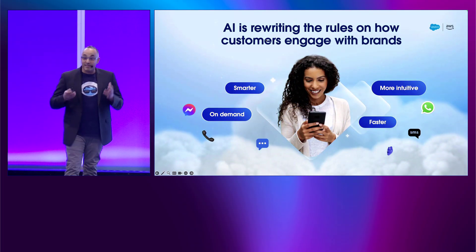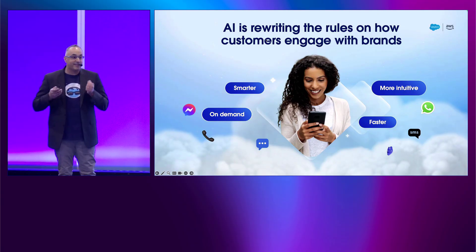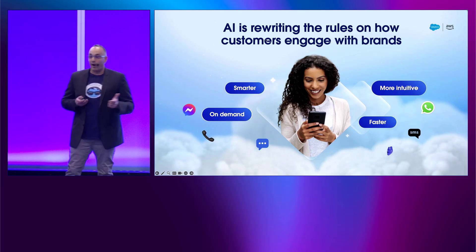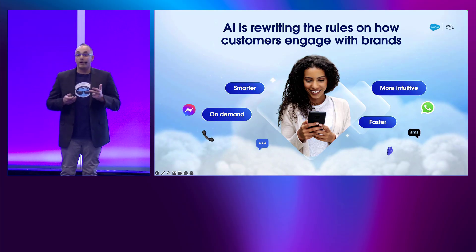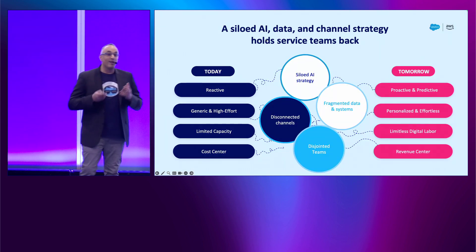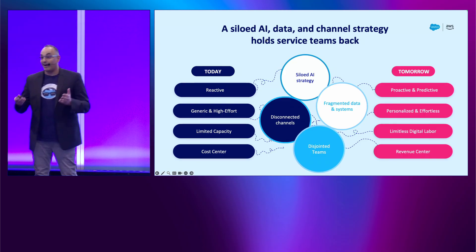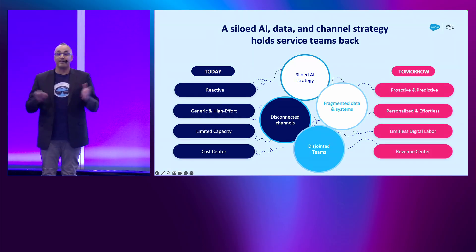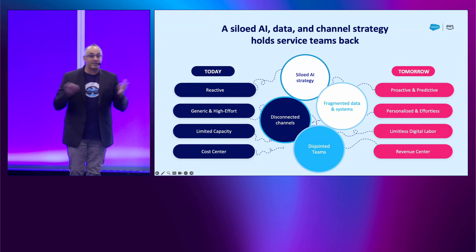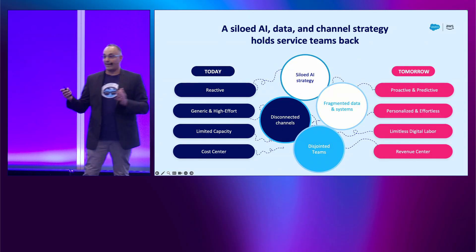AI — specifically generative AI experiences — is exactly the technology that can help you transform your contact centers. It's intuitive, smarter, faster — everything we need to take your contact centers to the next level. But it's not easy. A lot of those projects just fail. You can't just take AI and slap it on your data and channels and hope for the best. Remember that agent stitching your customer profile? Your data is all over the place. Your channels are completely disconnected.